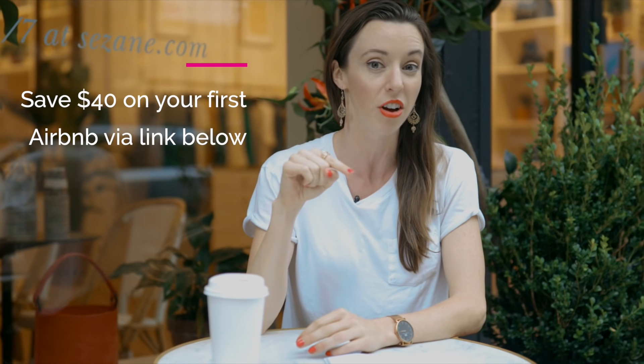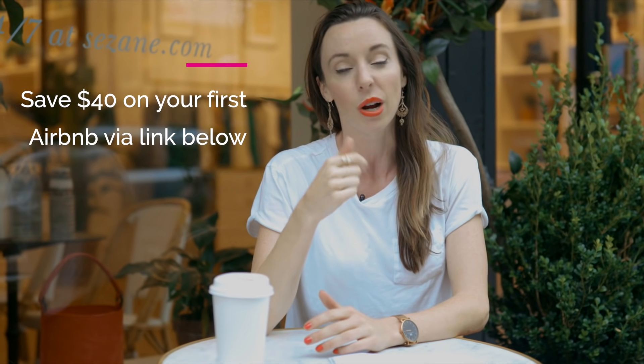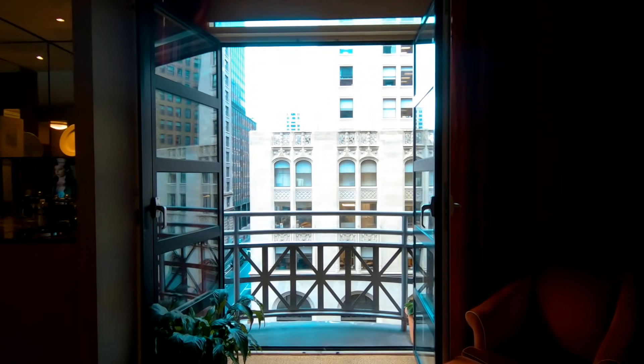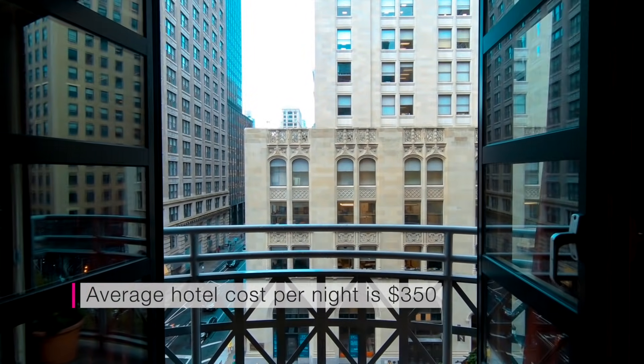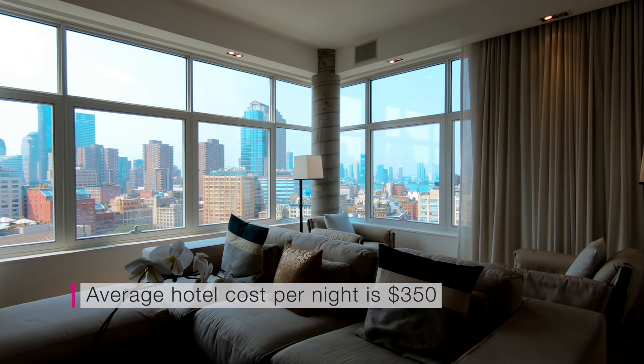For lodging, I recommend Airbnb. You can get a good Airbnb in New York for about $120 a night, which I've factored into the $300 to $500 already. You can use my link below to save $40 off your first booking. However, if you'd rather stay in a hotel, just be prepared that most hotels average $350 per night, so you should add that into your budget.